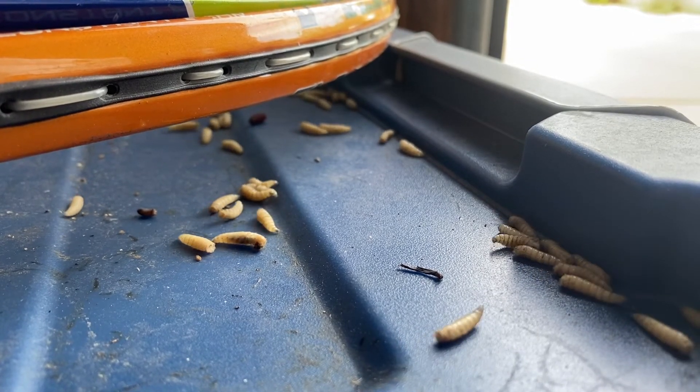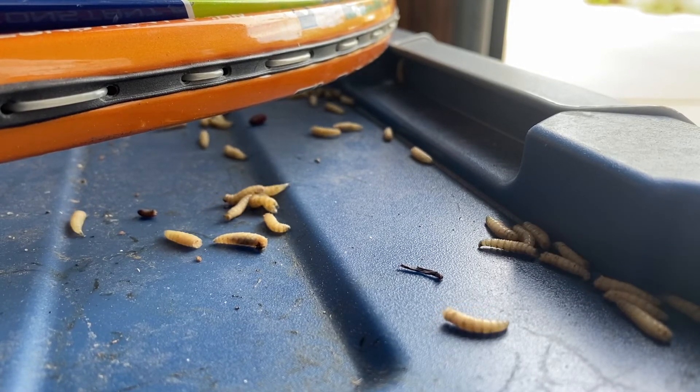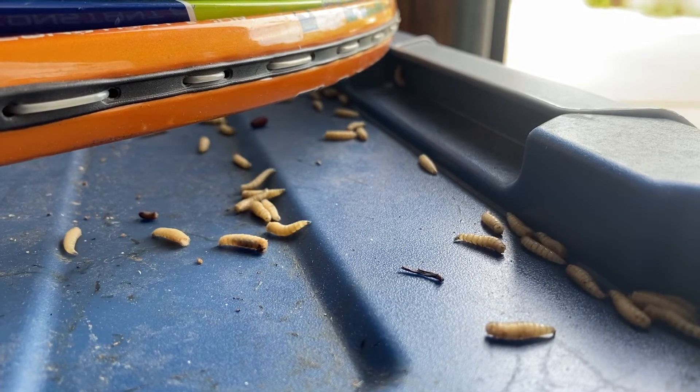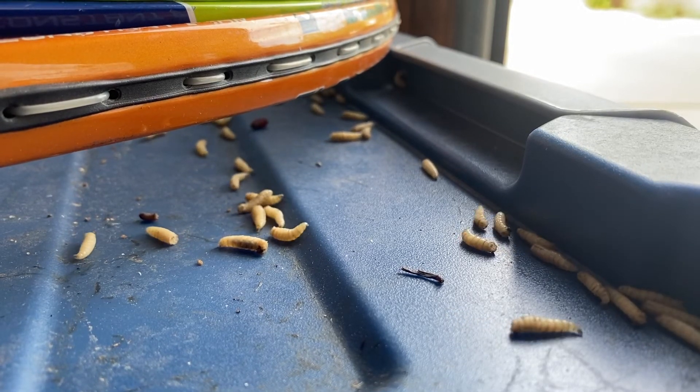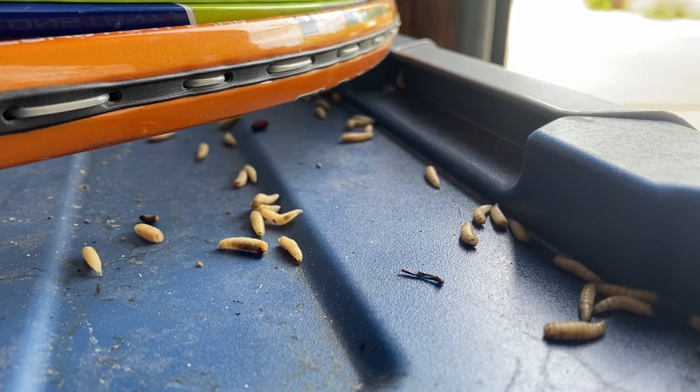So if you want to get rid of these, the first step is figuring out what kind of fly you're dealing with, and that's related to what kind of food source the maggots are eating. Eliminate the food source and the maggots won't be able to survive, and the flies as adults won't be attracted to there.